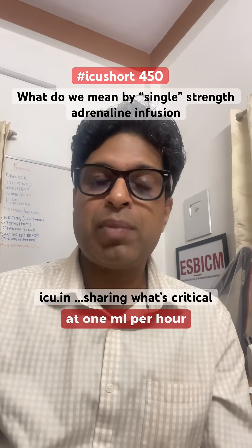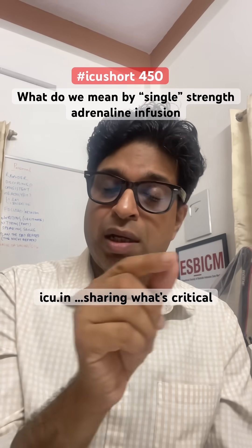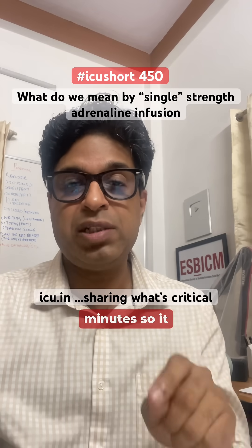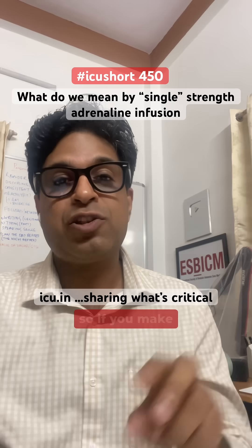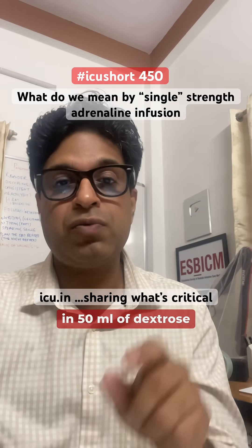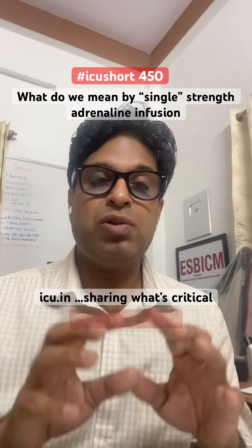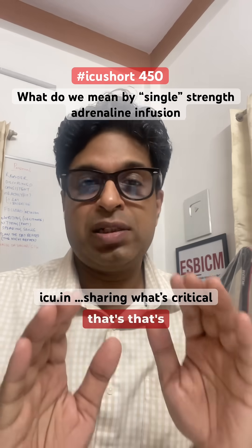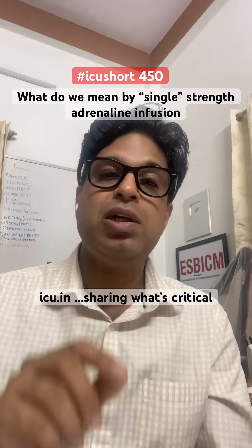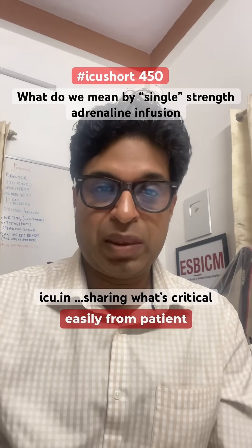When we start this infusion at 1ml per hour, that 60 micrograms will go in 60 minutes. So in 1 minute, 60 divided by 60 equals 1 microgram per minute. So if you make a single strength adrenaline infusion — 3mg of adrenaline in 50ml of dextrose — you get 1 microgram of adrenaline going per minute into the patient, which helps to adjust the dose very easily from patient to patient.